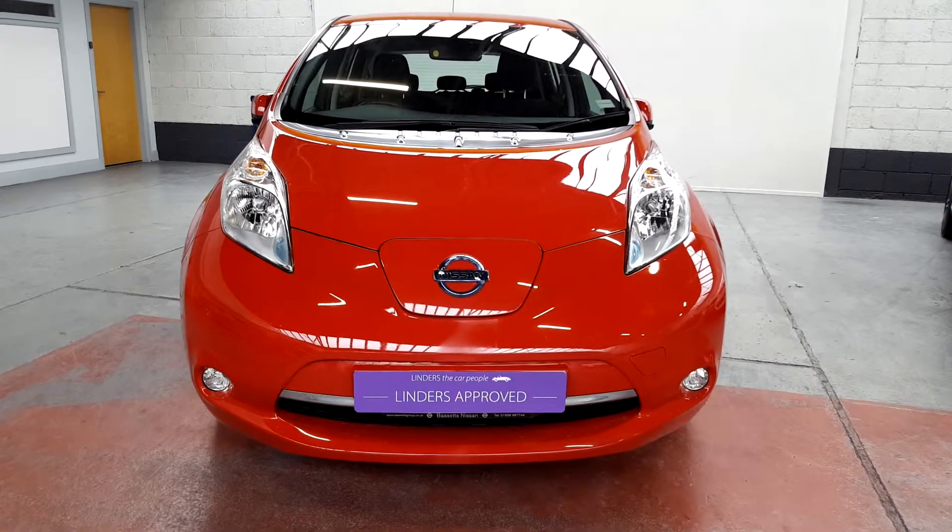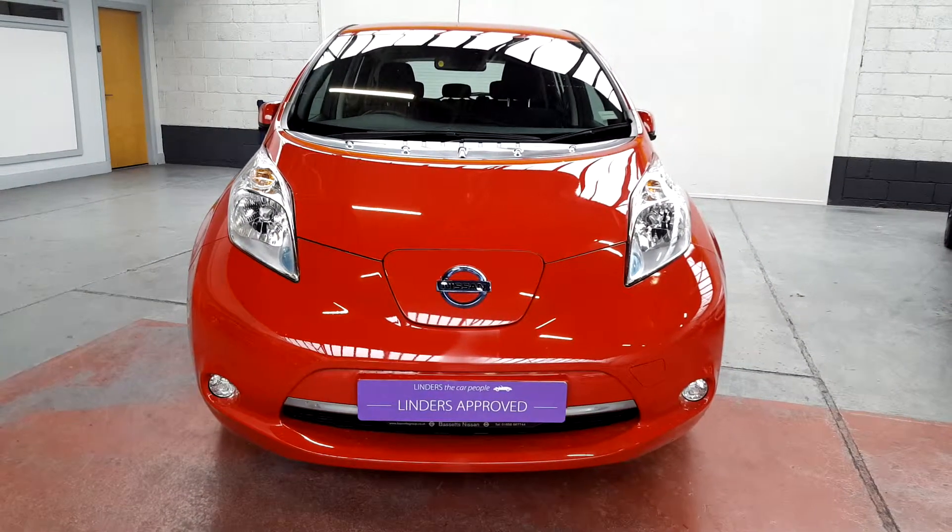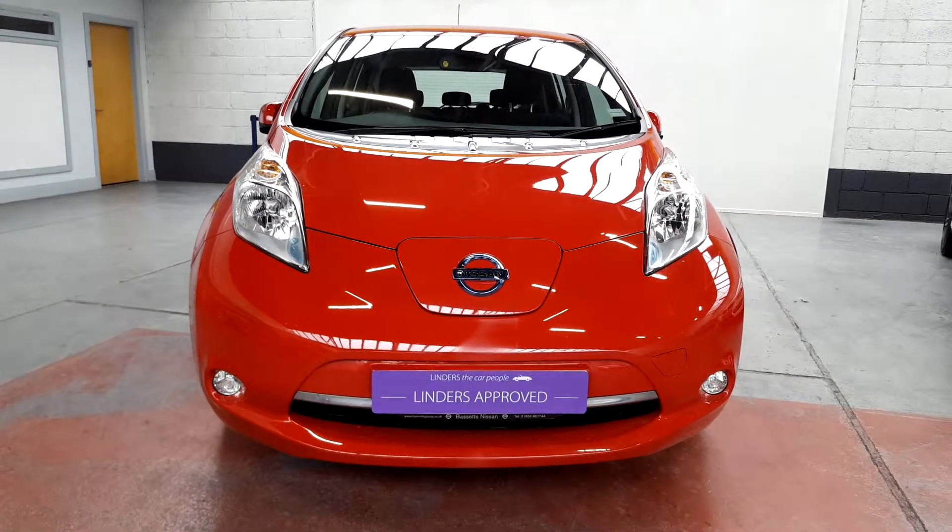Finance rates are available through our finance department. If you'd like to come down for a quick test drive around the Phoenix Park, give us a shout — Linders in Chapel Izzard.